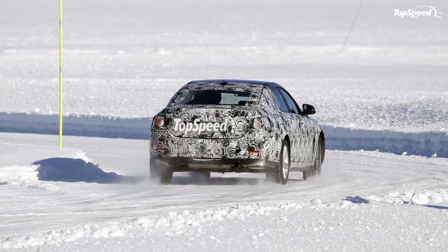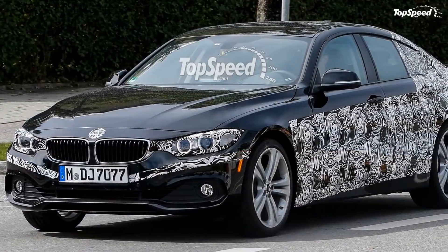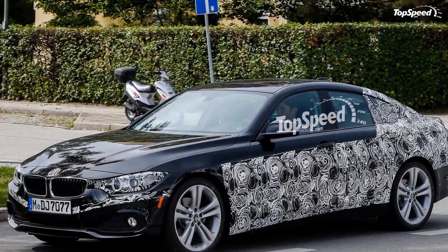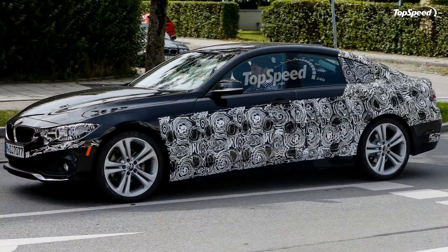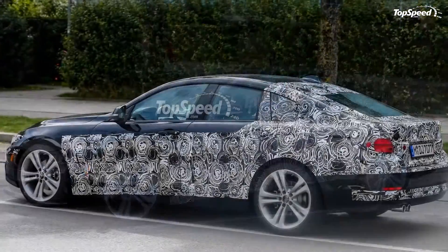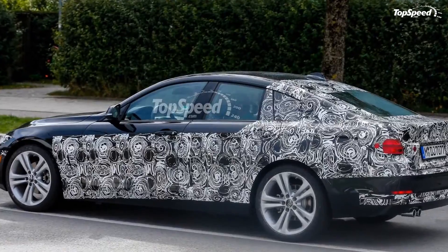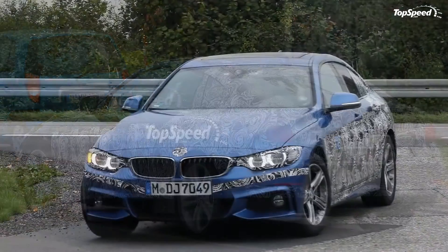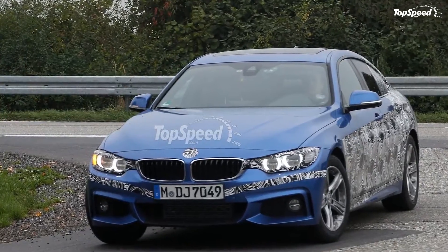BMW released the first details on the new 4 Series Grand Coupe before the car's world debut at the 2014 Geneva Motor Show and North American debut at the 2014 New York International Auto Show. On the U.S. market, the new 4 Series Grand Coupe will be priced from $41,225 for the 428i version.